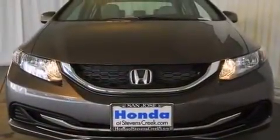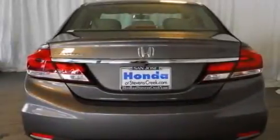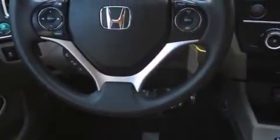Features include air conditioning, cruise control, a rear window defroster, a CD player, front side impact airbags, a security system, a traction control system, an anti-lock braking system, a keyless entry system, and a rear view camera.